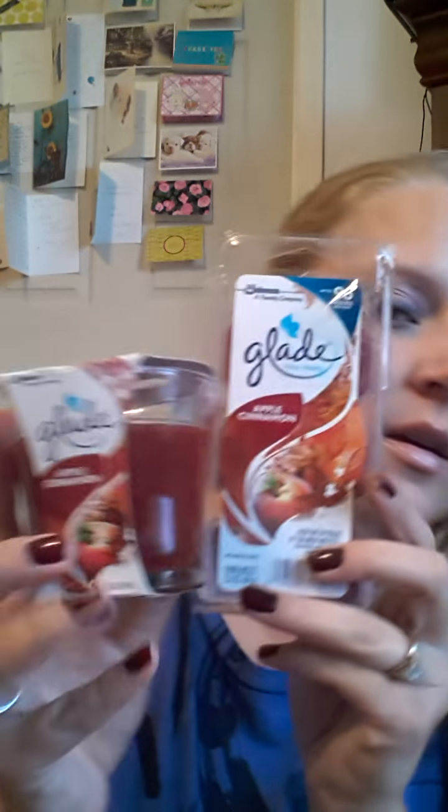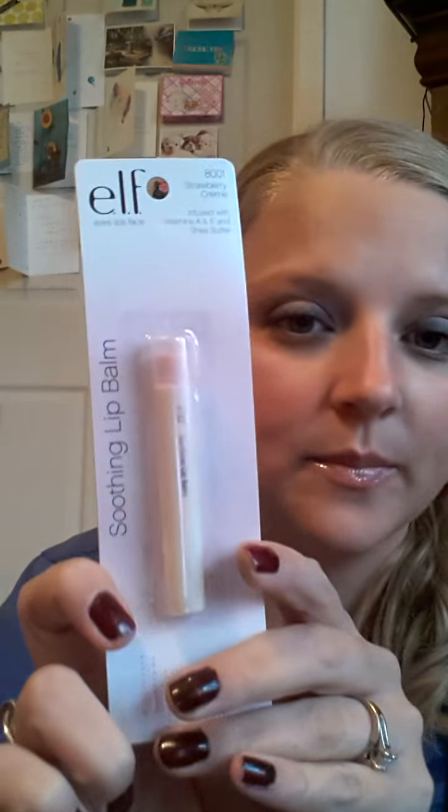So now I've got the candle and the wax melts — thanks, girlfriend! This box is completely freaking packed. She sent me a strawberry cream soothing lip balm by e.l.f. These things are freaking amazing. When you put these on your lips it feels like butter — literally, it's so soft and I just love it.